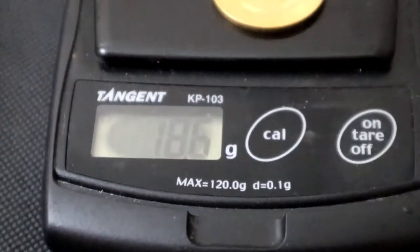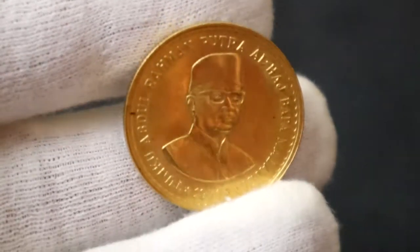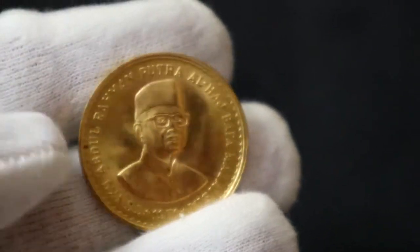The gold content is 18.66 grams with a purity of 91.7%. Today, the non-proof version can be found for a bit above gold spot and can be bought and sold like gold bullion. Near mint or better quality coins will fetch a good premium above gold spot.